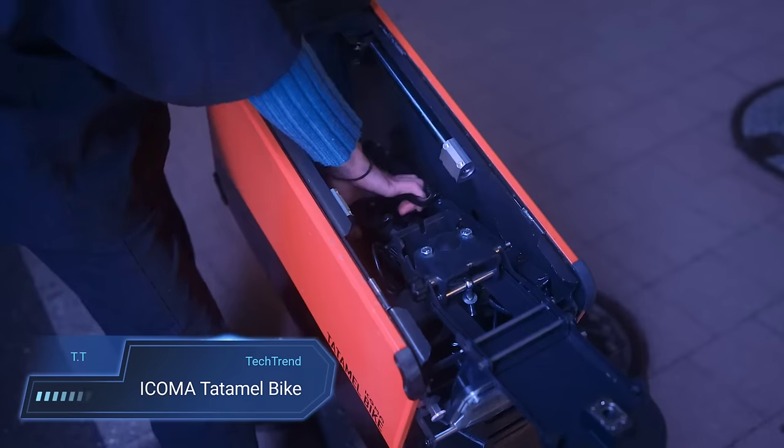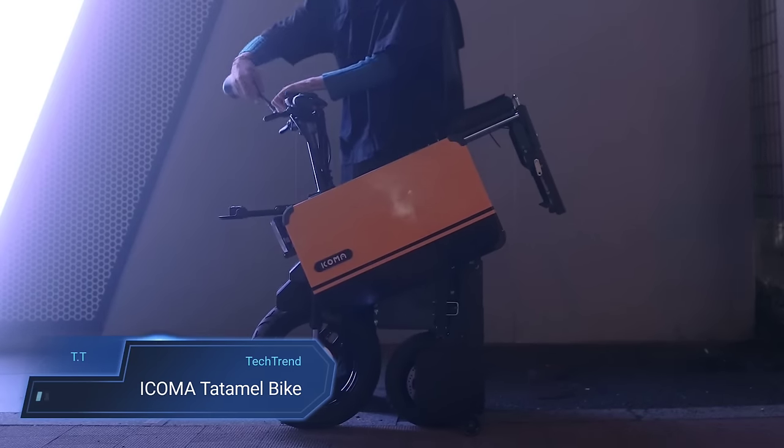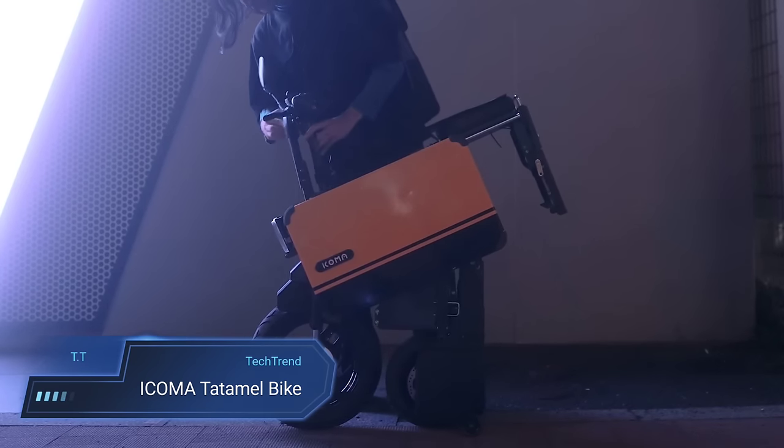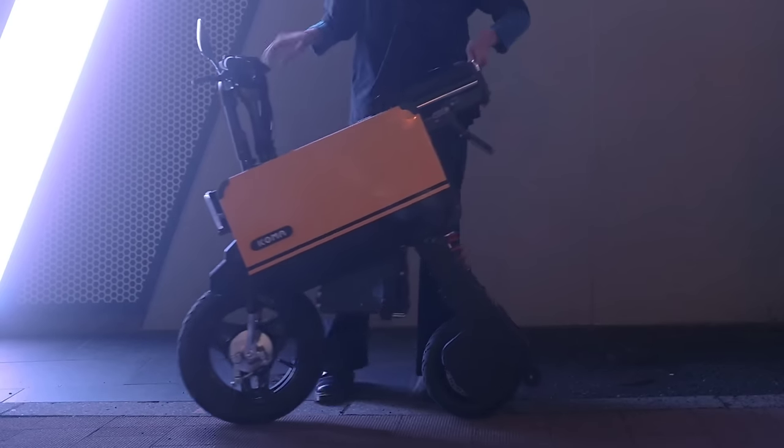Introducing the Icoma Tatamel Bike, a game changer in urban commuting. This foldable electric marvel shrinks down to the size of a large suitcase, making it the ultimate in portability.